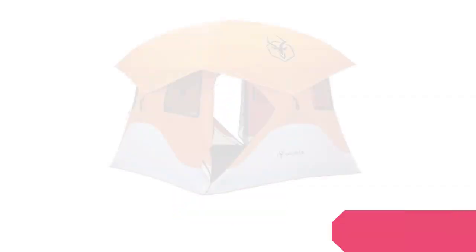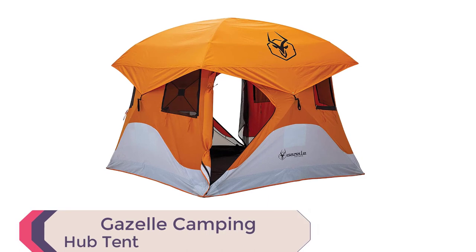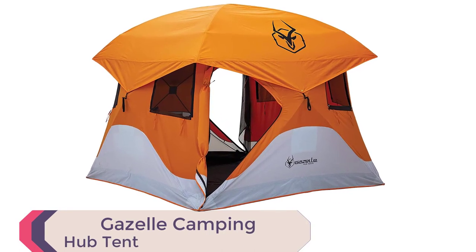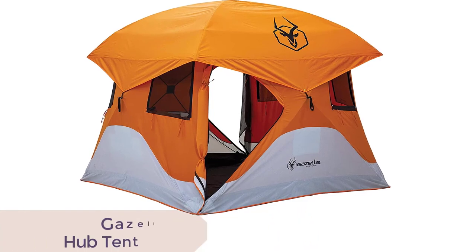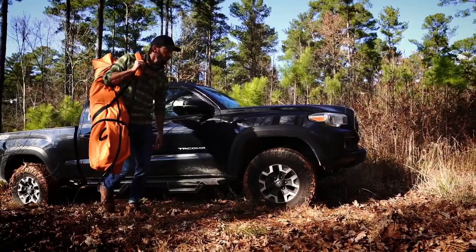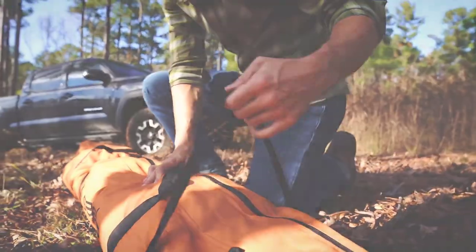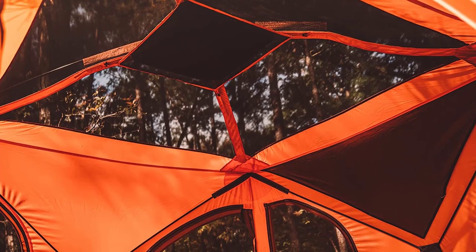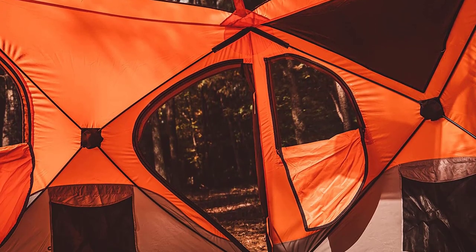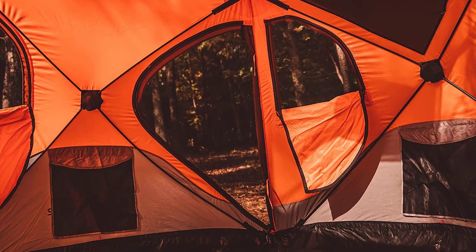Number 2: Gazelle Camping Hub Tent. For outdoor enthusiasts, the Gazelle 4-Person Pop-Up Camping Hub Tent is the ultimate choice. This fully assembled tent is perfect for camping, picnicking, and outdoor events. With a 300-denier waterproof floor and 210-denier walls, this tent is strong and durable. Setup is a breeze, with the tent ready to use in just 90 seconds.